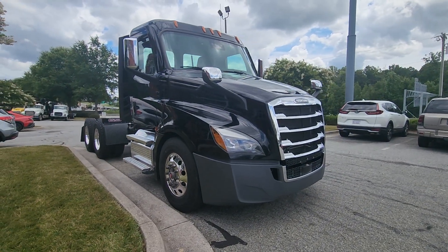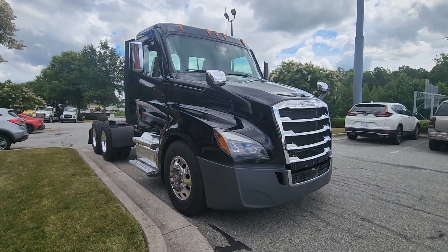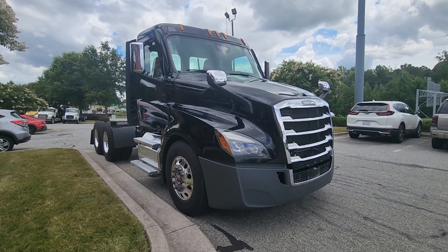This would make a great first-time owner-operator or addition to your fleet. Call Richard Nance at 336-663-2891. Thank you.